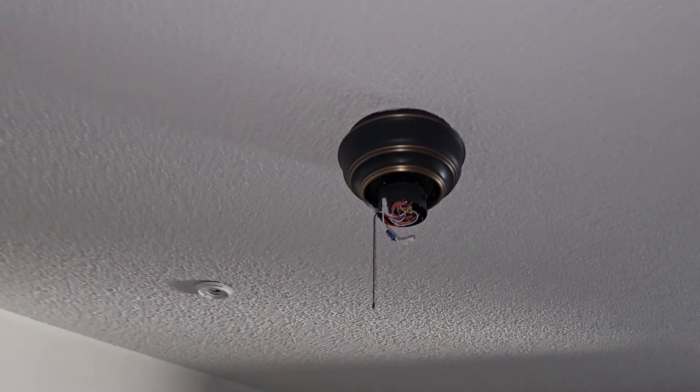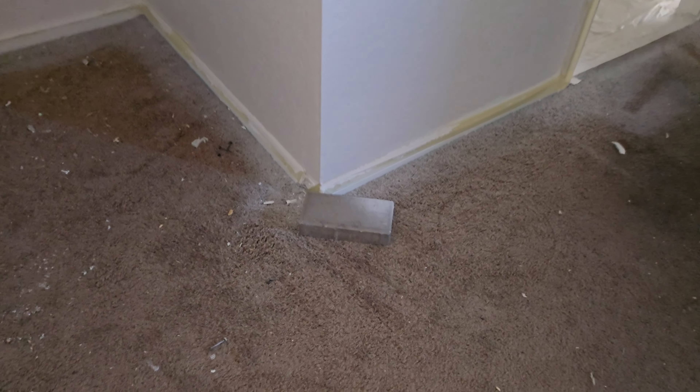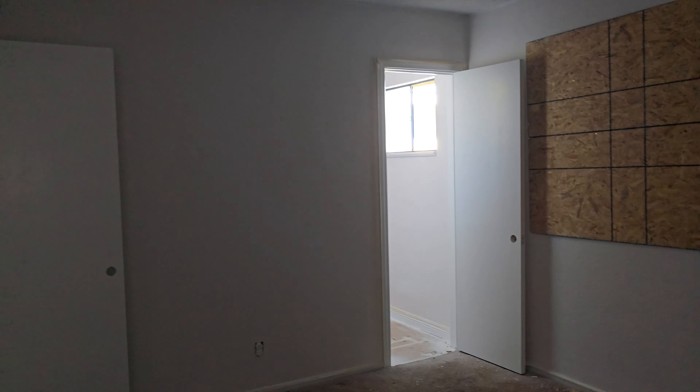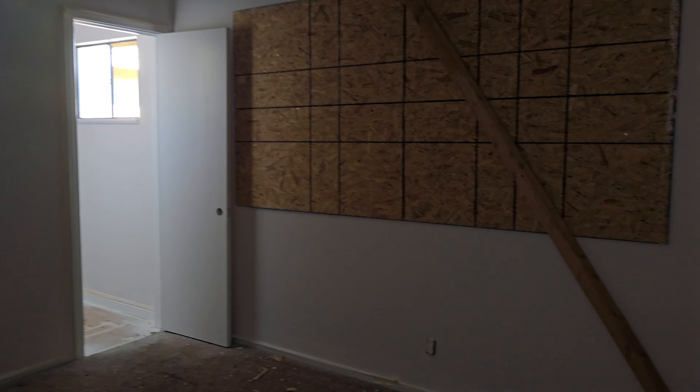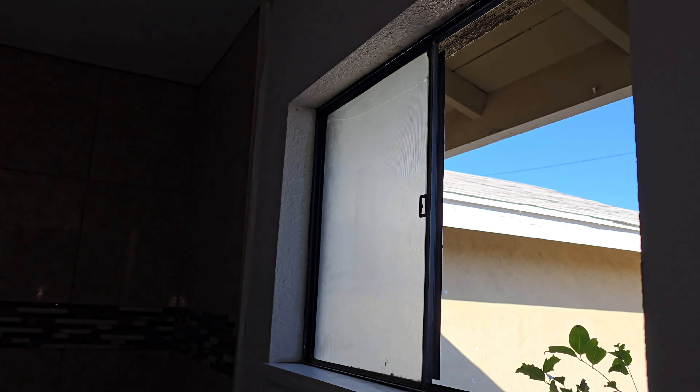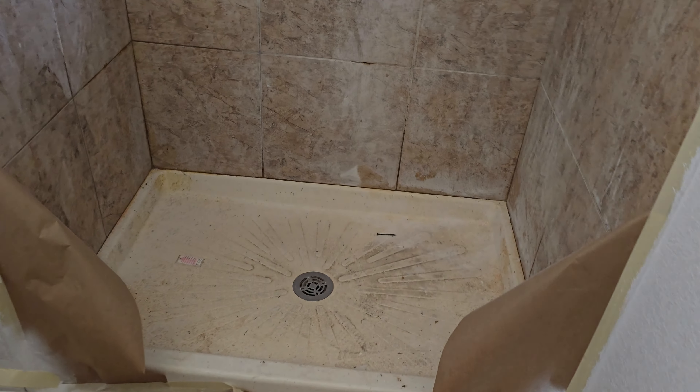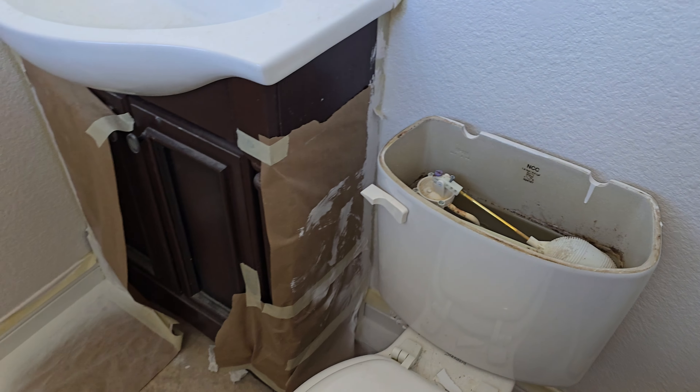This is the ceiling fan that they tore apart. Here's a brick that they threw to break the window. They broke the closet shelves here. Again, this is the window that had the piece missing. Silver toilet tank cover.